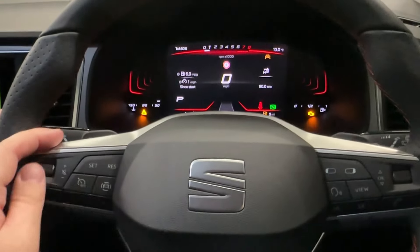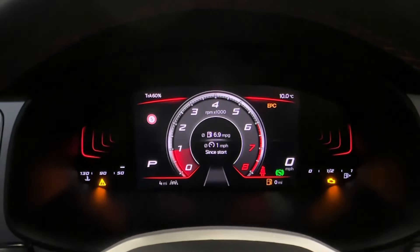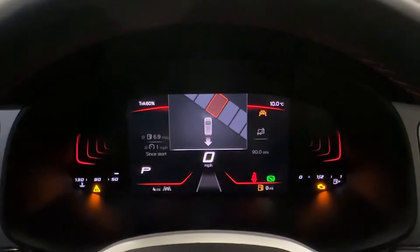The driver can certainly enjoy the leather-wrapped multifunction steering wheel, which even features paddle shifts for a dynamic drive and operates the 8-inch digital cockpit. Choose from customisable screens or even operate the assist functions, and best of all, there is Park Assist semi-autonomous functionality to help guide you into a space.